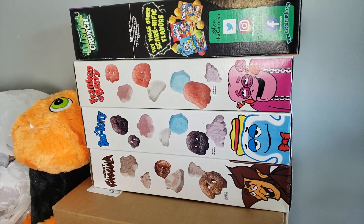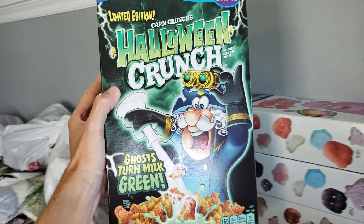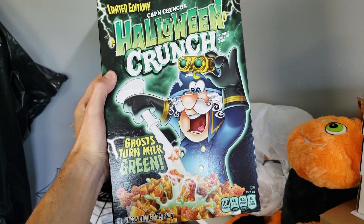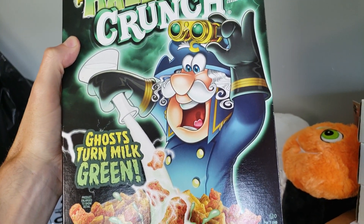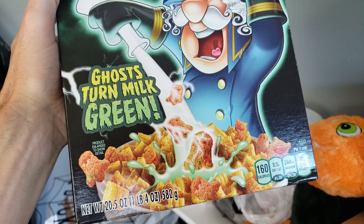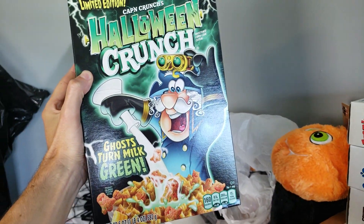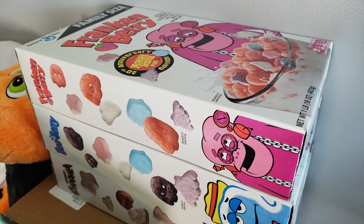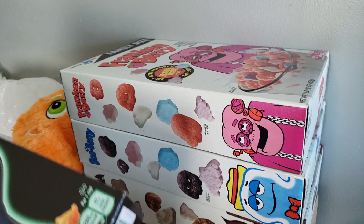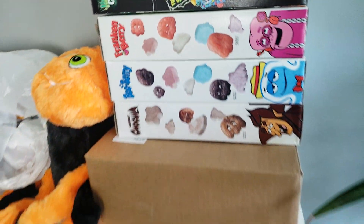Been collecting Halloween cereals, which I'm very excited about. Look at this — the Halloween Captain Crunch. It has a new design this year where he's like a mad scientist. The ghost turns milk green. I do like the new artwork there, that's pretty good. And then it is the 50th anniversary of all the Monster Cereals, and so they went back to the really good retro-looking designs. I'm very excited about that.